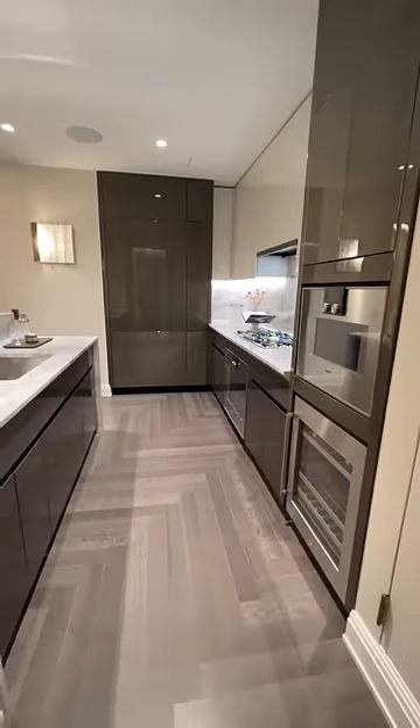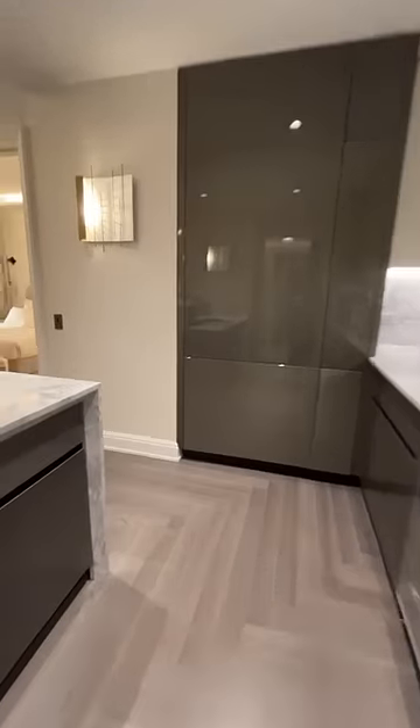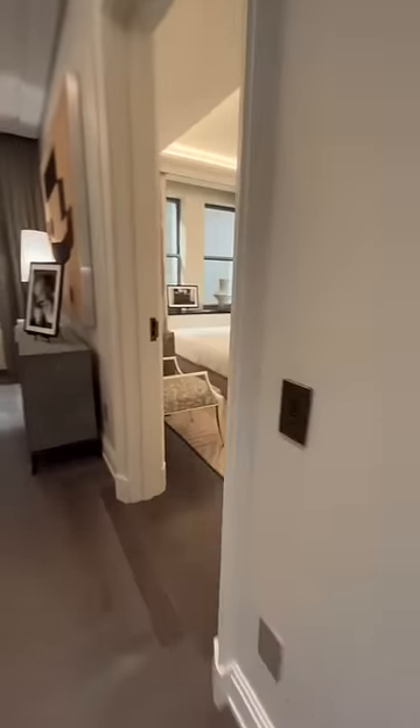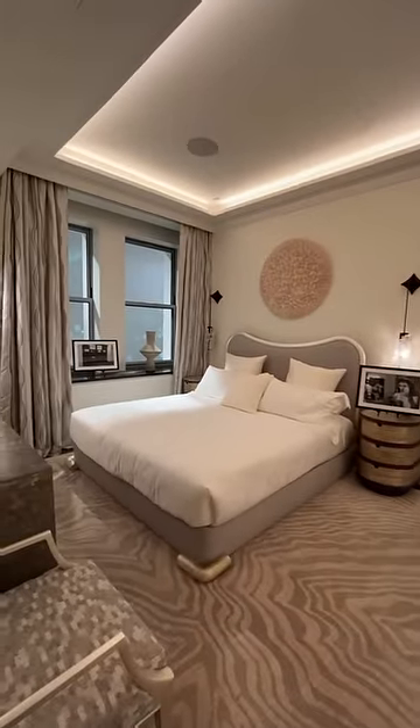We're going to head straight through this gorgeous kitchen — top-level finishes, built-in speakers — but I'm going to head over to the primary bedroom. I want to show you that, the closet, and the main bathroom.